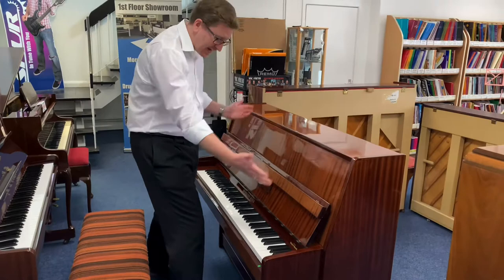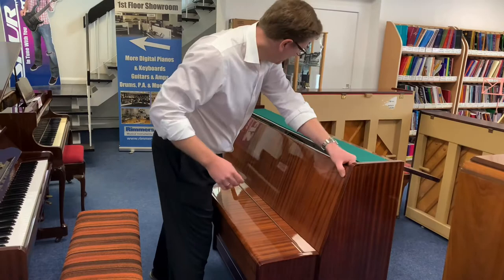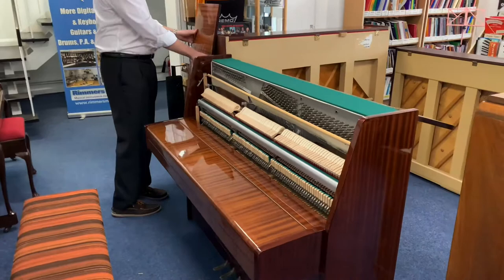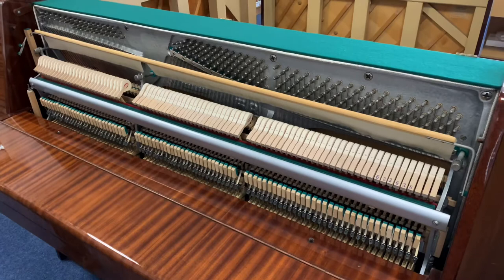Let's have a look at the inside — you can see the outside cabinet looks beautiful. Let's pop the front off to give you a complete overview. There you go — you can see the inside. The hammers are in fantastic condition and everything about the action is brilliant, really well done.